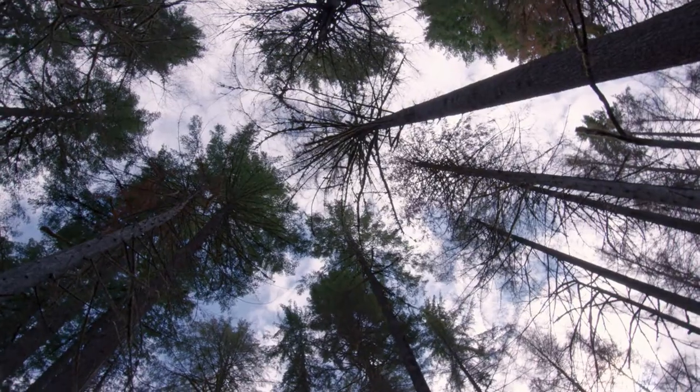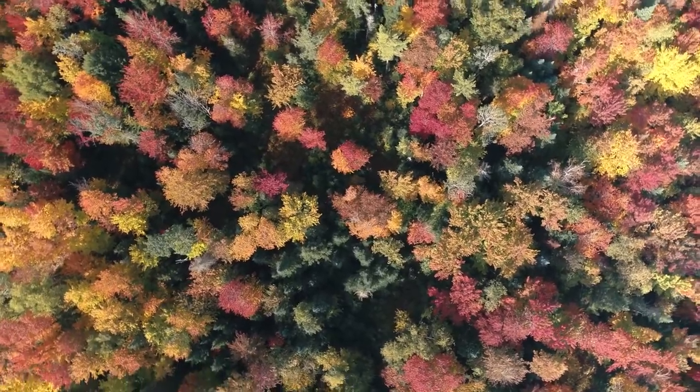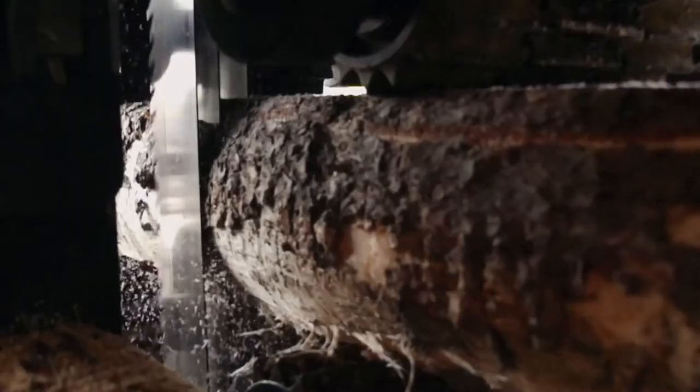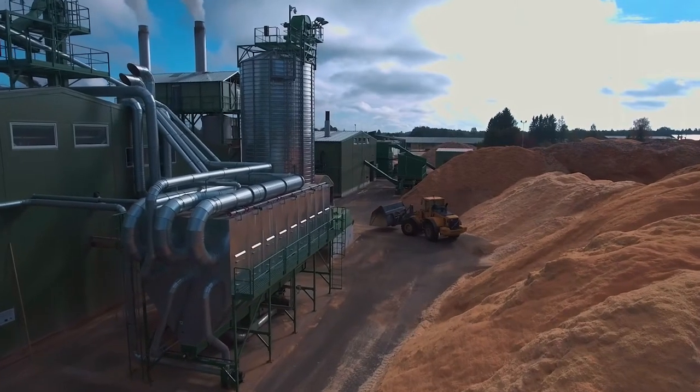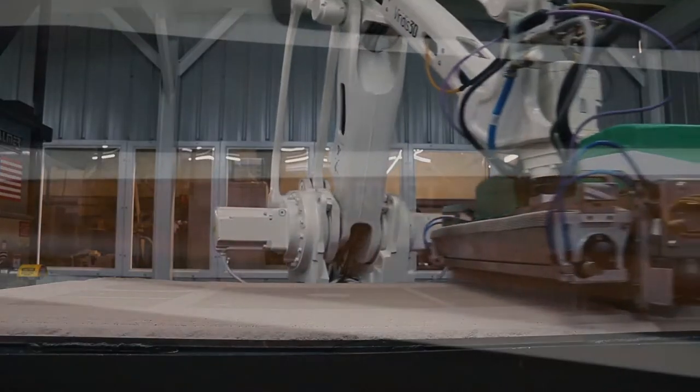Today, planet Earth has half the number of trees that we had in a natural state before we started agriculture as humans. We've cut down half the number of trees that we had 12,000 years ago. And every year we're harvesting 15 billion trees. In the U.S. alone, there's 84 million tons of sawdust generated each year, and a large percentage of that could be recaptured and reused in 3D printing.